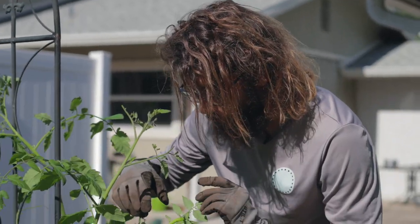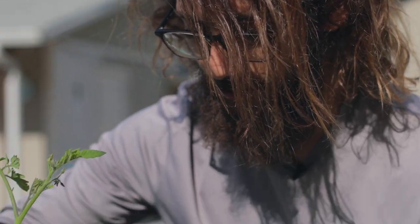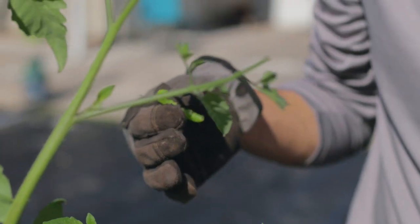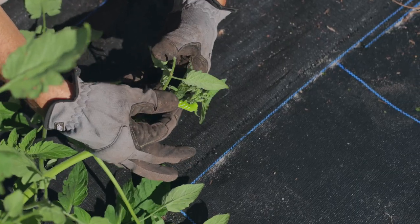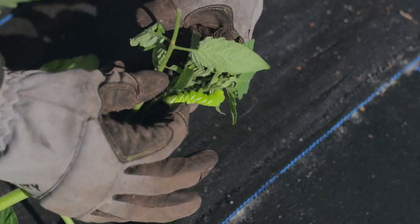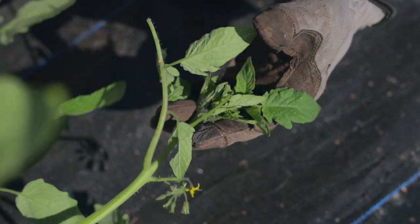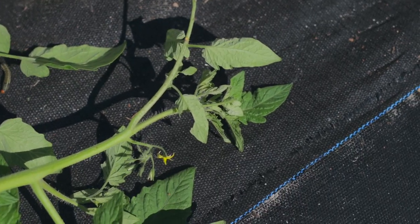This is a hornworm. You can see it has a horn — use gloves, as some of these will sting you. You pull it right off the plant. A bird might come in and swoop and eat it, but maybe not, and I want to have cherry tomatoes. Look, this is the new growth at the end of the tomato, and it will eat this whole thing from the top — it'll stunt and stop the natural growth of the tomato. So good thing we found it today.